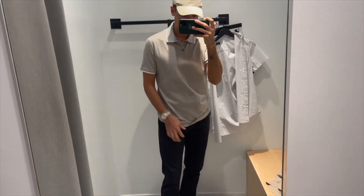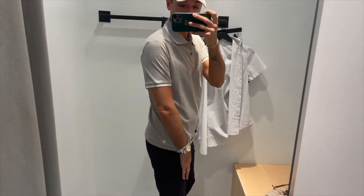Loving this polo — the texture is really, really nice. And these pants are such an interesting material. They fit really nicely.